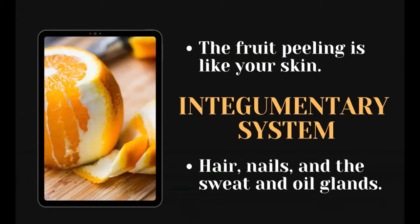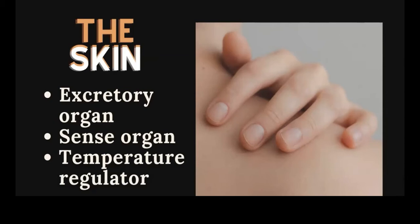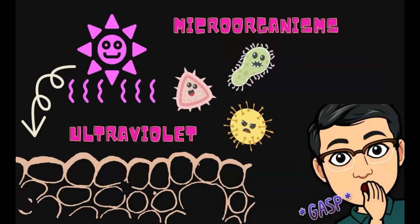Your skin is a part of the integumentary system. It includes the hair, nails, and the sweat and oil glands. The integumentary system also protects your body from injuries. The skin is the largest organ of the human body. It performs different functions — it acts as an excretory organ, a sense organ, and a temperature regulator.